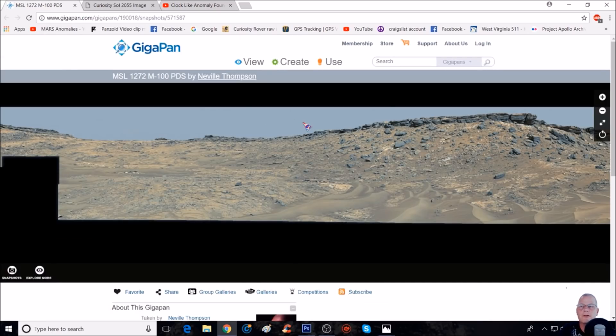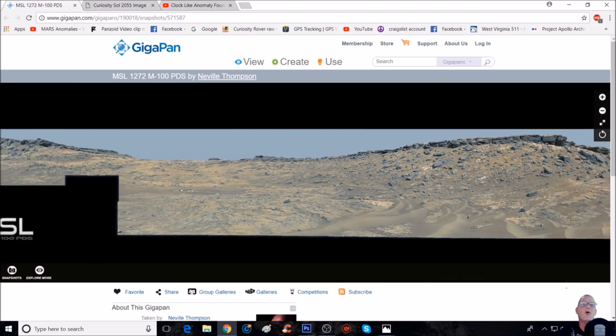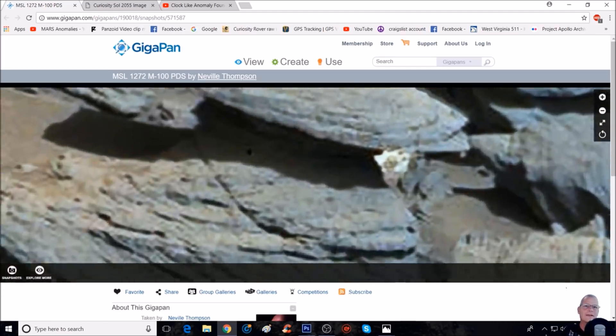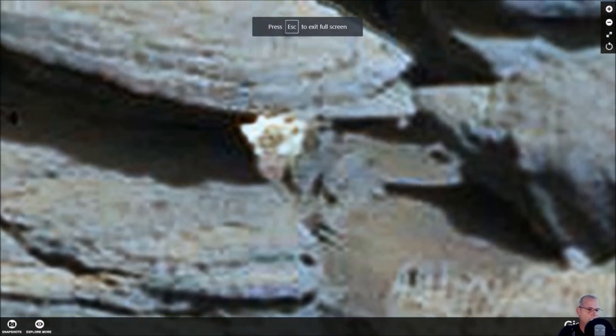Here is the giga pan in question - it's from MSL 1272. We're going to go ahead and refresh the page, and it's going to zoom back in. Now this thing is small, but when you see it you just go: what is that? If you tilt your head to the right, it almost looks like it has two eyes, a nose, and some kind of weird hat or something sticking out of its head.